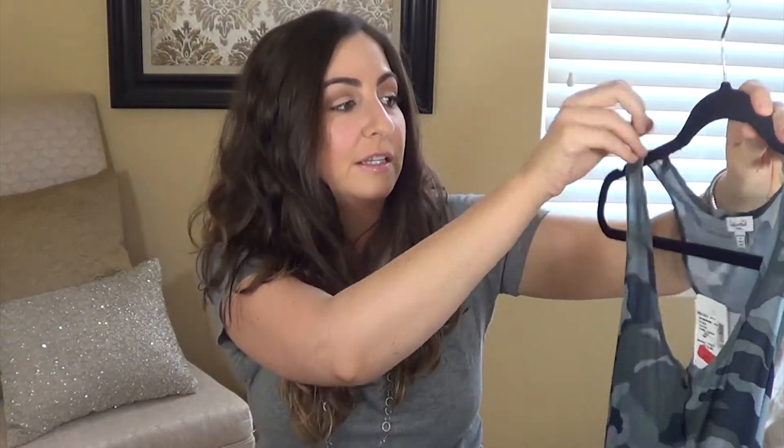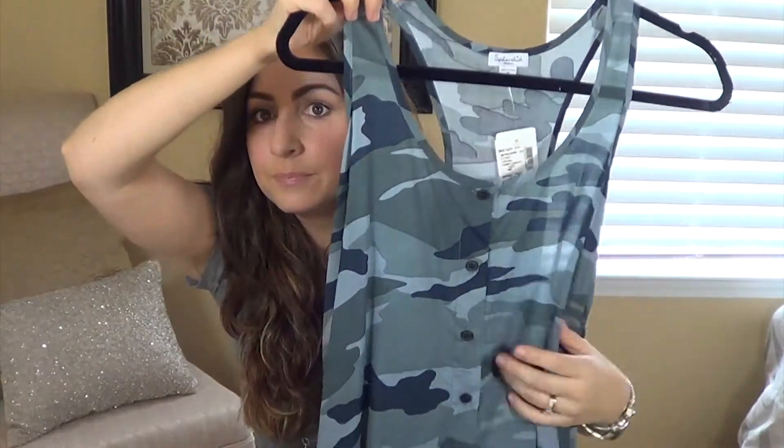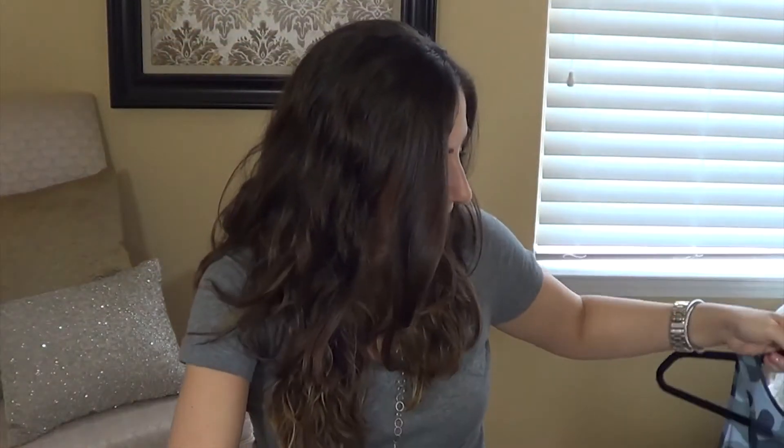This is a top from Splendid that I got at Saks Off 5th. It was $72 on clearance for $45, and it was definitely included in my buy two, get one free deal. It's just a loose-fitting, really thin, flowy tank top that's camouflage. You can see through it, so you have to wear something under it, but with jeans in the summer and silvery mirrored shoes I think it's going to be super cute.